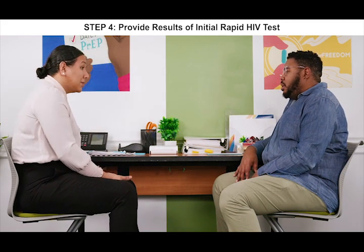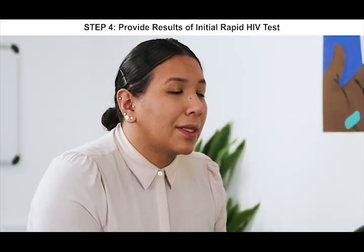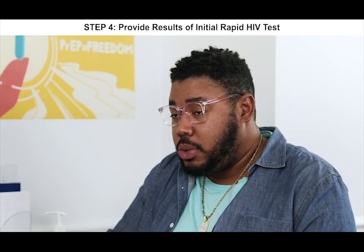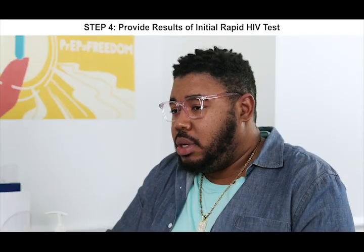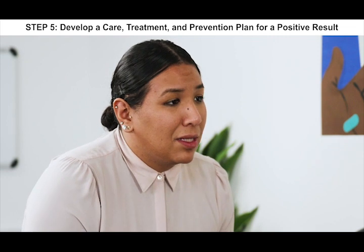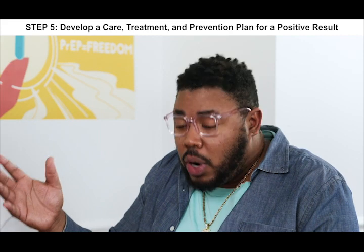Hey again. I have your test. Are you ready to hear your results? Yeah, I was a little nervous, but I'm ready for my result. Your test came back positive. Wait — are you sure? The test is highly accurate, so it's very likely that you have HIV. It's very natural for people to feel stunned when they find out that their test result is positive. Something that clients have told me in the past is that it's very helpful to just think about what happens next. Would that be helpful for you? Yeah. I mean, I knew this was a possibility, but my partner and I just messed up once.